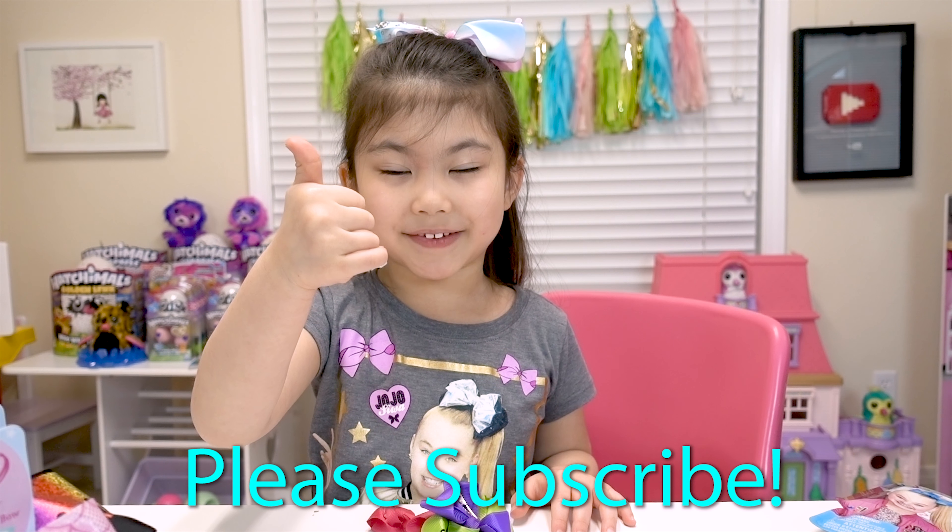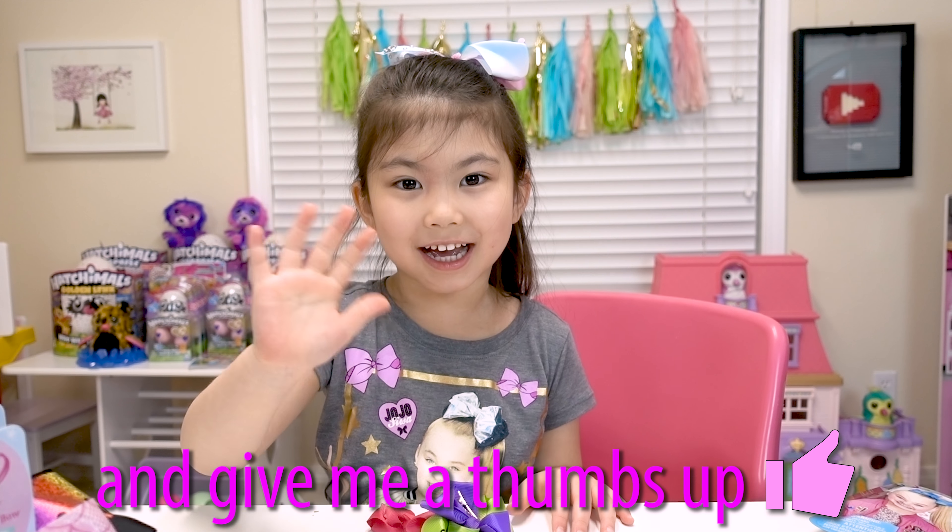Thanks for watching friends! Please like and give us a thumbs up! Bye!